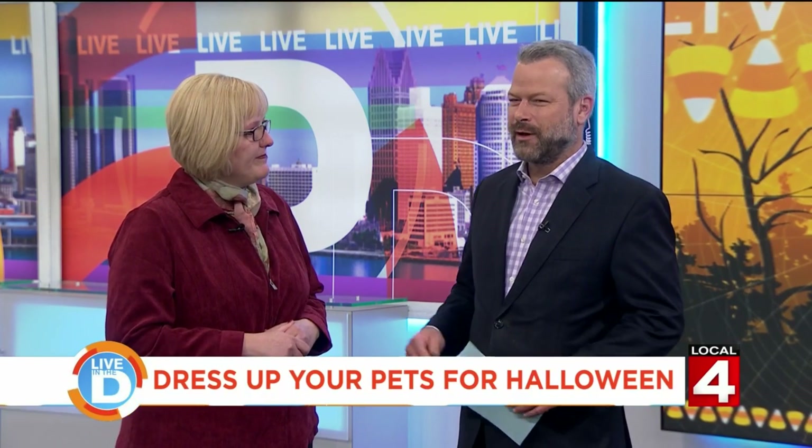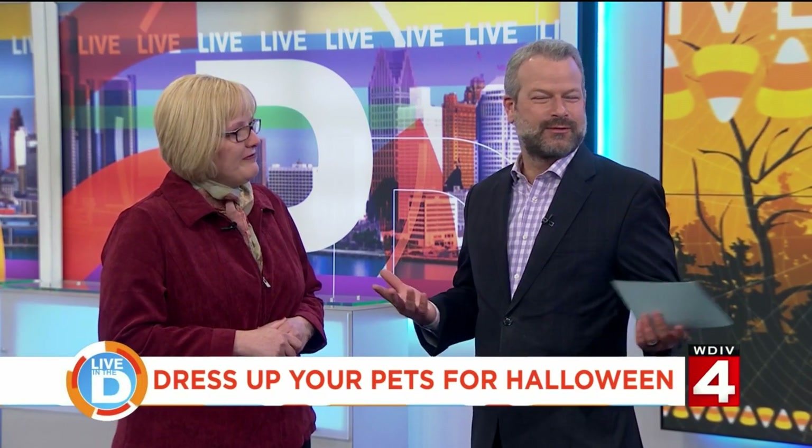Trick-or-treating too. And Meijer has everything you need to dress up your pets. And you don't want to give the dog chocolate, so you just eat the chocolate yourself, right? Absolutely.